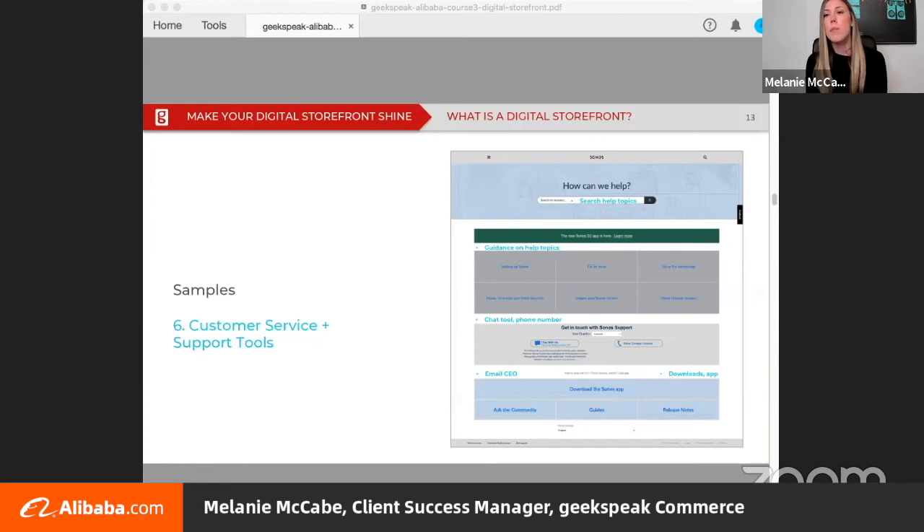Having multiple customer service touch points throughout your storefront will guide a shopper to checkout. Support customers before and after purchases with solutions, guides, how-tos, and updates. In this sample you can search for a help topic, review resources already created for help topics, and there are multiple contact options and downloads. Sono has actually included an email CEO option, which is above and beyond when it comes to contact.